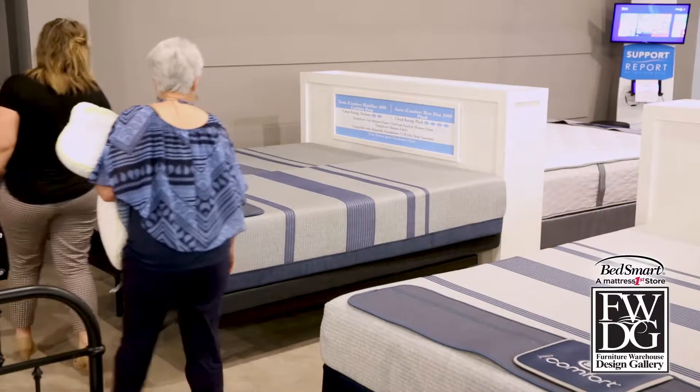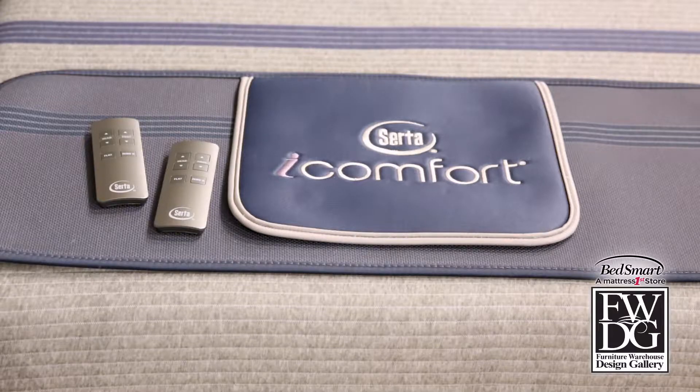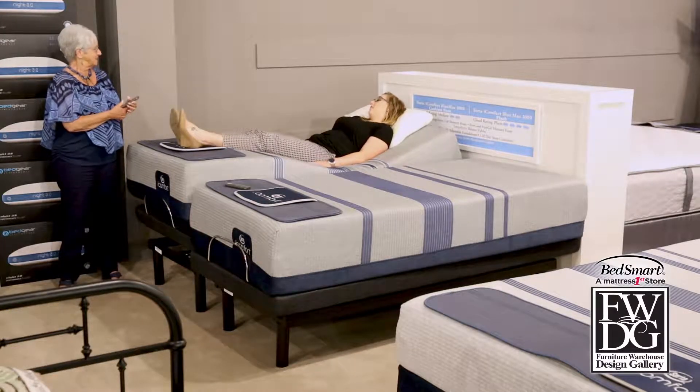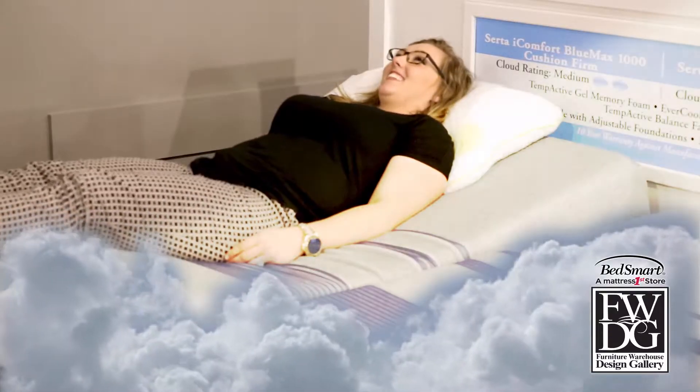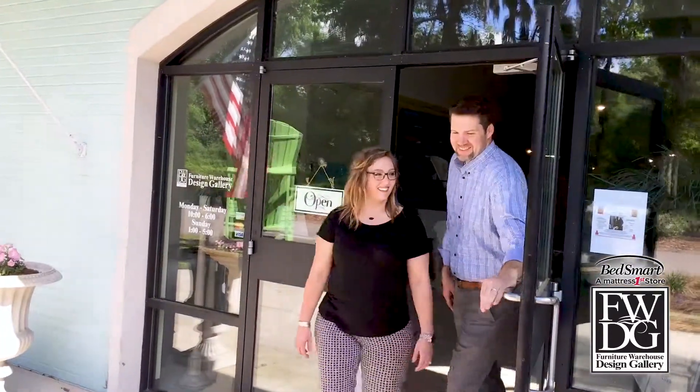Janet has found the perfect solution. I get the Serta iComfort Blue 1000 Gentle Firm and my hubby gets the iComfort Blue Max 1000. A perfect ending — we'll both be sleeping in comfort for years to come.